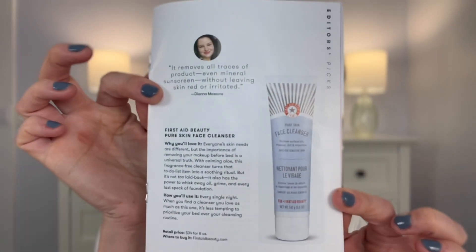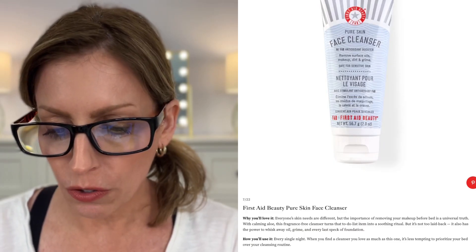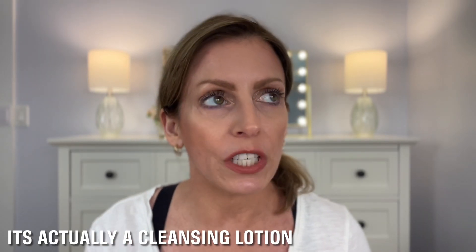Next is First Aid Beauty Pure Skin Face Cleanser. It features calming aloe and is fragrance free, which is awesome. It washes away oil, grime, and every last speck of foundation, so it's supposed to remove makeup. This one is not full size — it's only a two-ounce size — and it retails for $34 for the eight ounce. It's a fragrance-free, gentle cleanser with a creamy texture that removes makeup, dirt, and impurities, leaving skin soft and supple without feeling tight or dry. I'm always looking for a really nice cleanser. I love cream cleansers and I actually need one right now because I'm out, so I'm really excited about this one.